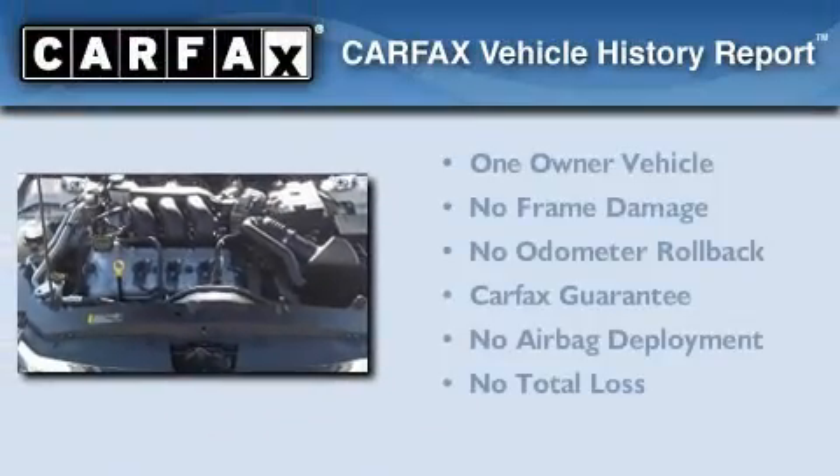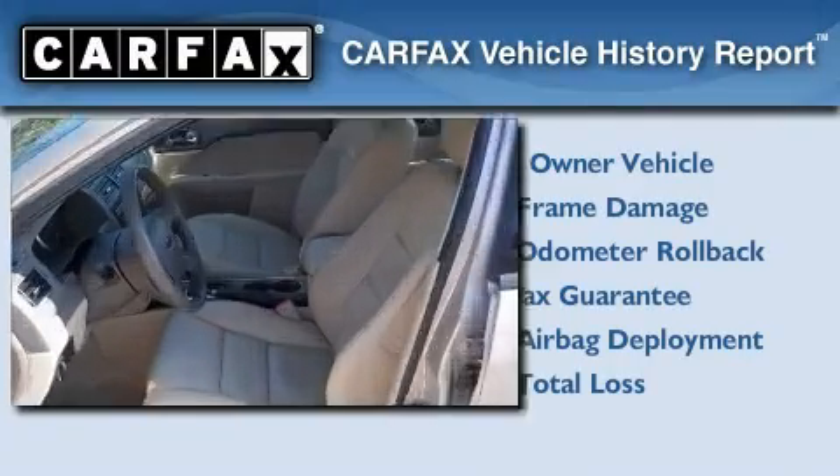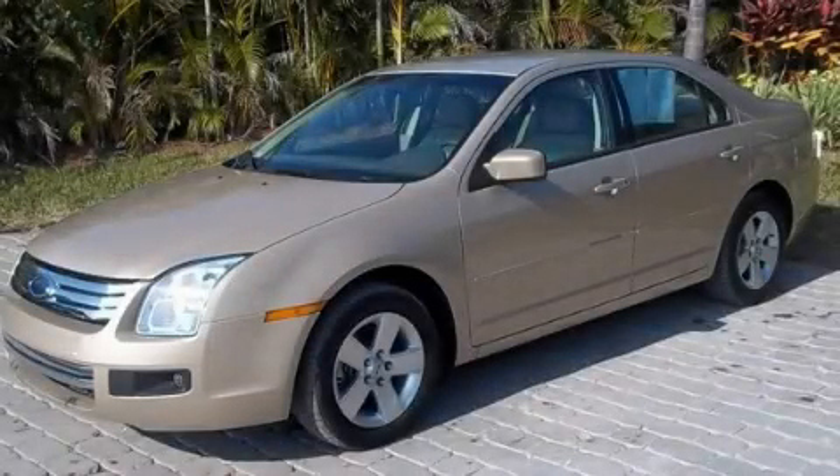This Ford has had only one owner and it qualifies for the Carfax Buy Back Guarantee. Call now to find out how you can own this breathtaking automobile.